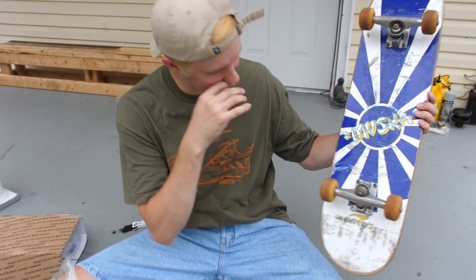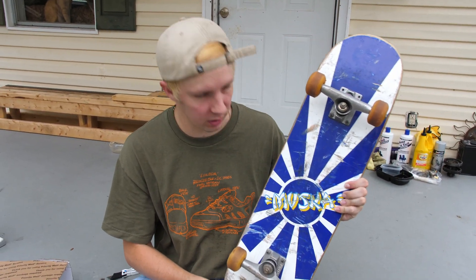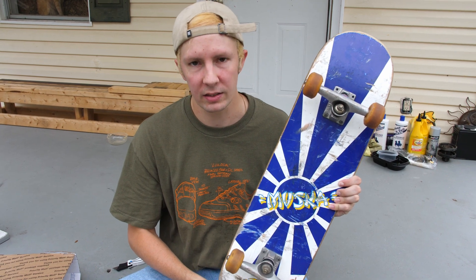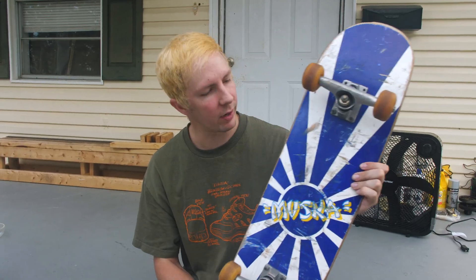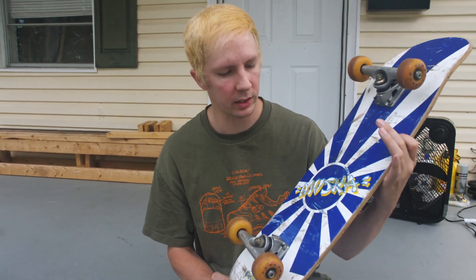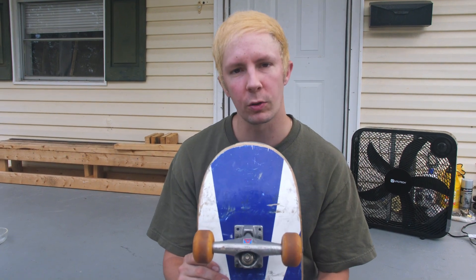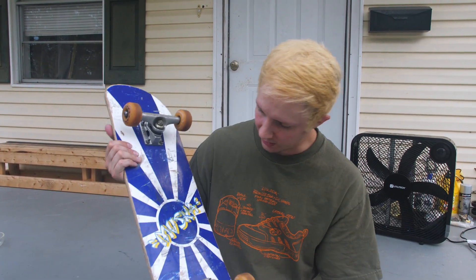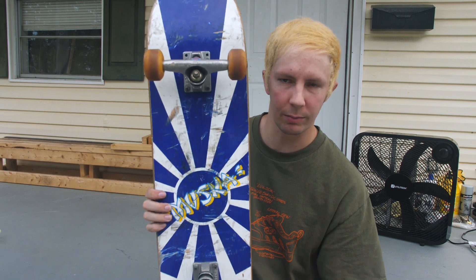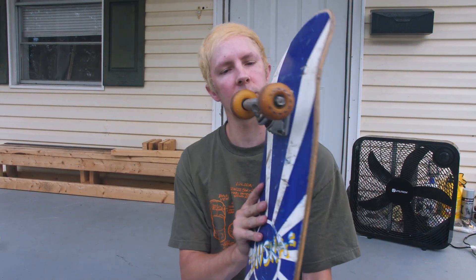Holy shit - owning this is literally 18 years in the making. I know what you're thinking right now: why is he doing a full video on just an average skateboard? But I got a story to tell about it, so we're gonna do story time with Malcolm on this blue Rising Sun Muska board. But yeah, look at it - it's fucking sick.